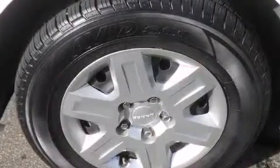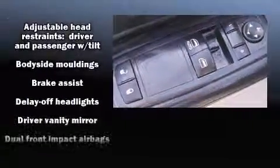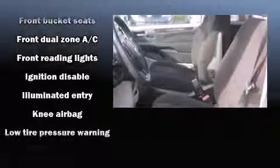Steering wheel mounted audio controls and four well-positioned speakers round out the entertainment features. Dodge also prioritized safety and security with dual front impact airbags with occupant sensing, head curtain airbags, anti-whiplash front head restraints, and four-wheel disc brakes with ABS.